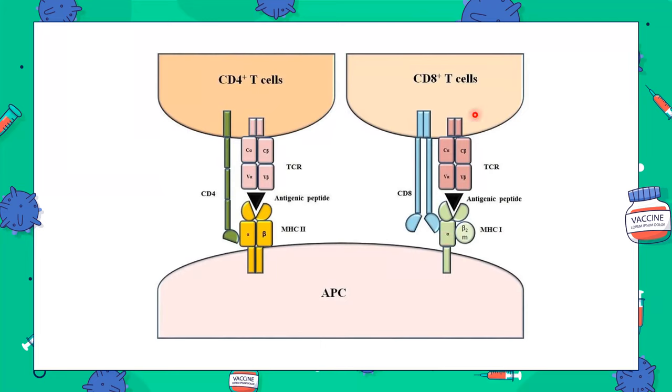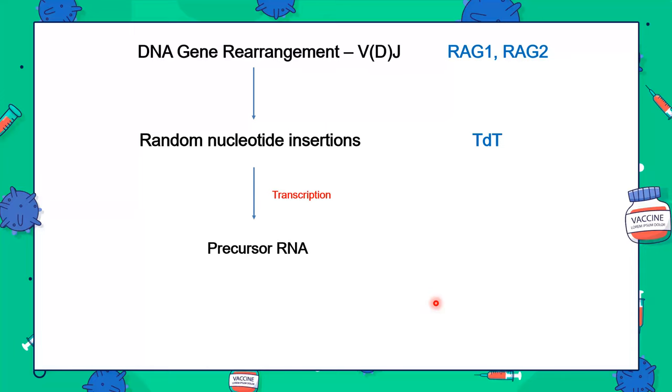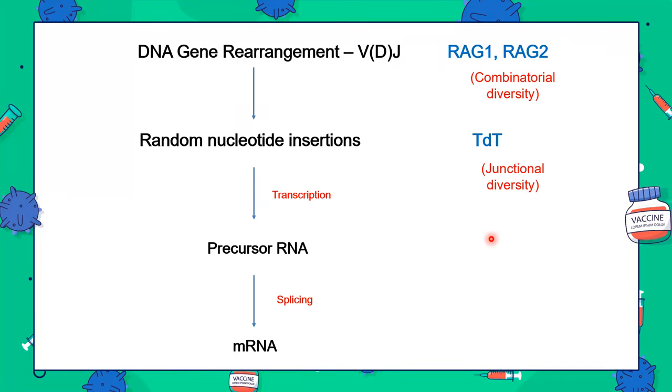The T cell receptor has four subunits, similar to antibodies. For antibody formation, we had DNA gene rearrangement using RAG1 and RAG2, then random nucleotide insertions using TDT, then transcription into precursor RNA and splicing into mRNA. RAG1 and RAG2 provided combinatorial diversity by combining different V, D, and J sequences. TDT provided junctional diversity — randomly inserting and deleting nucleotides at the junctions between V, D, and J.